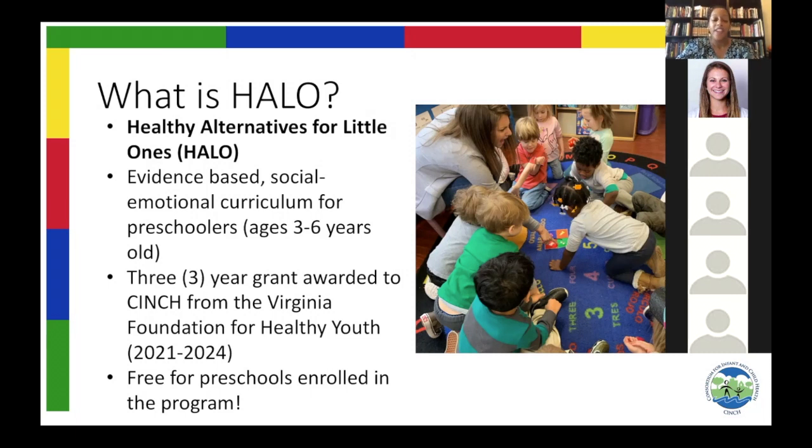We at Cinch really like to say that Halo is a social-emotional curriculum for preschoolers, with a lot of evidence backing it. Halo helps children to learn not only social skills, but also cognitive and emotional skills. It teaches children about their identity, their sense of self, their emotions and how to recognize those emotions, as well as cognitive skills like body organs. Halo teaches to the whole child.